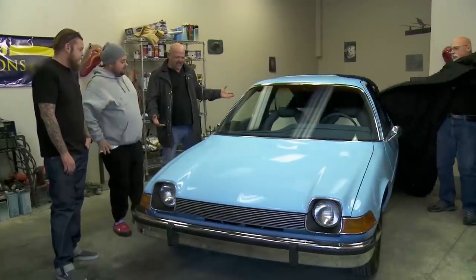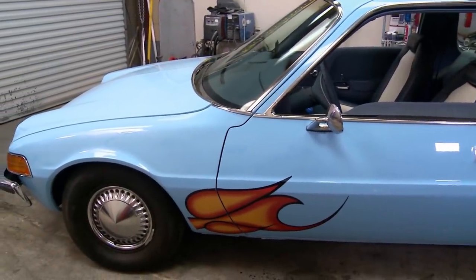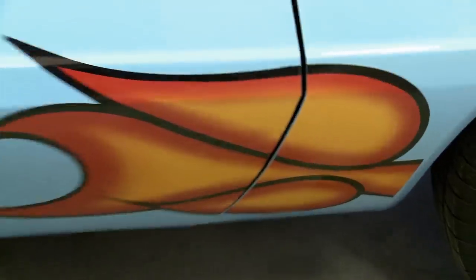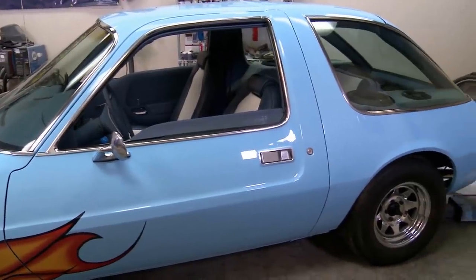All right, you ready, Bob? Ready to party, guys? Whoa. Dude, this is sweet. What do you think, son? It's still the ugliest car in the history of the world. I know, but... Bob, nothing on you, but it's still the ugliest car that was ever made.